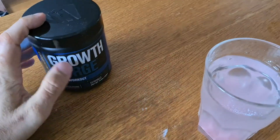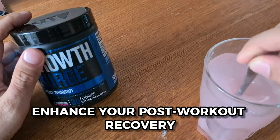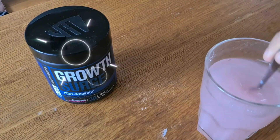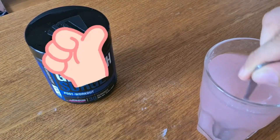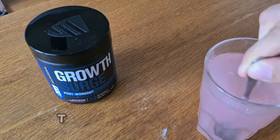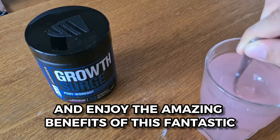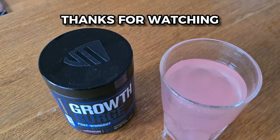So, my friend, if you're looking to promote overall health, enhance your post-workout recovery, and feel your best, I highly recommend giving Jacked Factory Growth Surge Creatine a try. I believe it can make a positive impact on your fitness journey too. Take care of yourself and enjoy the amazing benefits of this fantastic supplement. That's it for this video — thanks for watching.